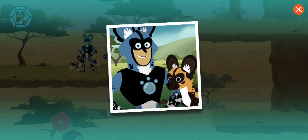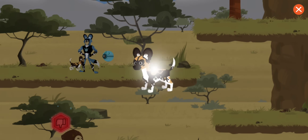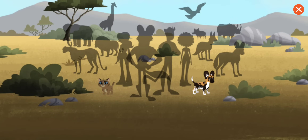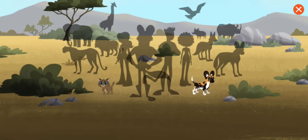Great job! You rescued the lost puppy! You've earned a wild puppy sticker! Good job! Tap a sticker to learn more. You can tell a dog is relaxed when its ears are up or held forward. That is one cute puppy! Return to the menu to make a new rescue to earn more stickers.